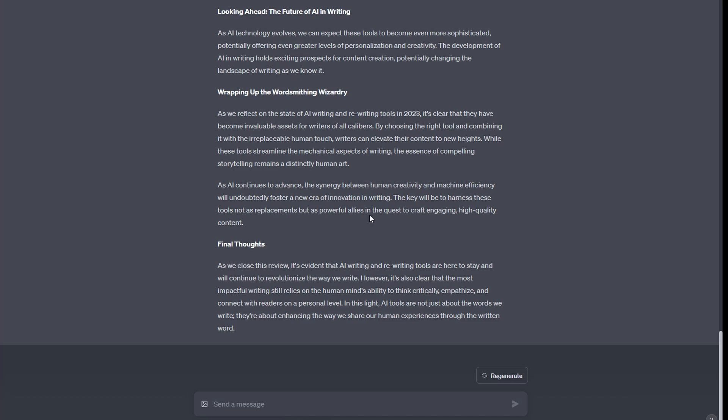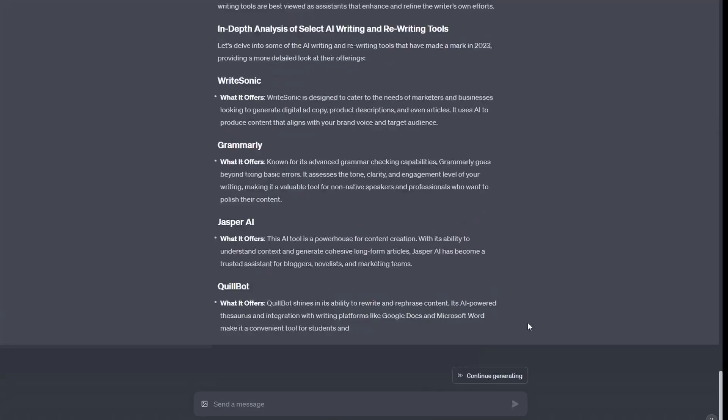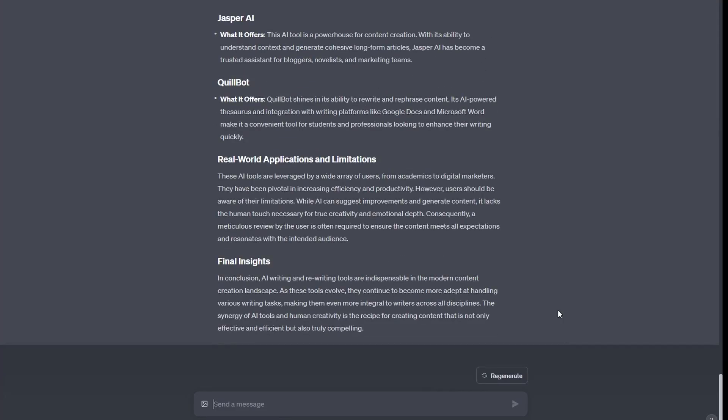ChatGPT has generated a really good article, but we need one more prompt to complete the first draft. We need to include the People Also Ask questions, so the next prompt asks ChatGPT to rewrite the article, include responses to those highly asked questions around our key search query, and make it an in-depth article. ChatGPT rewrites the article taking those questions into consideration.